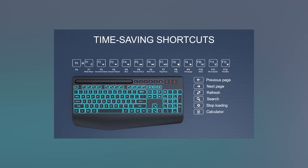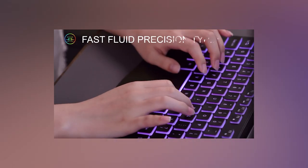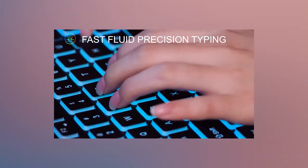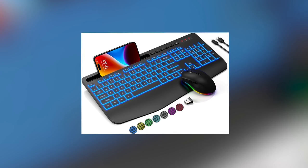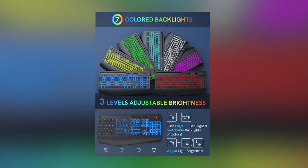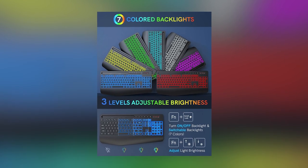Additionally, many wireless keyboard and mouse combos offer customizable features, such as programmable keys and adjustable sensitivity, catering to individual preferences and optimizing workflow. Whether you're working from a home office, a coffee shop, or a shared workspace, the versatility and convenience offered by wireless keyboard and mouse setups make them indispensable tools for remote workers, promoting efficiency and comfort in the modern work landscape.